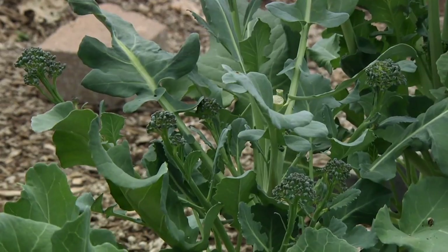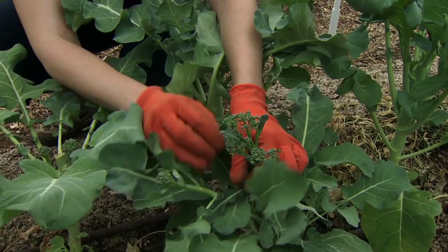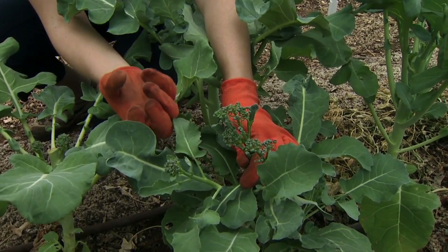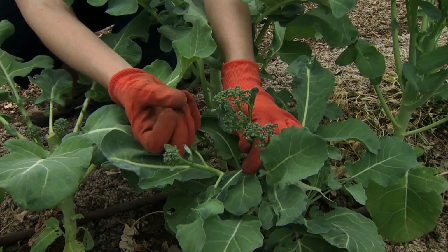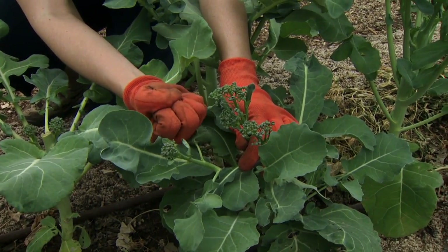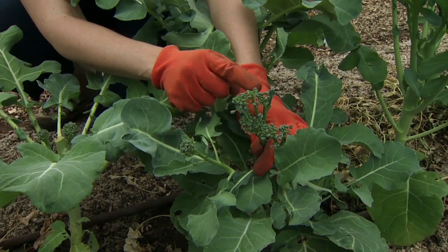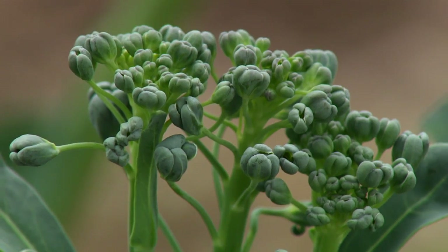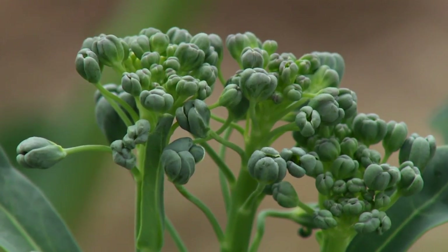The trick with broccoli is making sure you harvest it on time. This flower head is a little bit too developed — the flower is the part that we eat of the broccoli, but we harvest it before the flower buds open. Here you can see they've started to open. We can still eat it, but once they have the yellow it's a bit too far gone, so I would definitely want to harvest this one by cutting it off and bringing it inside to eat.